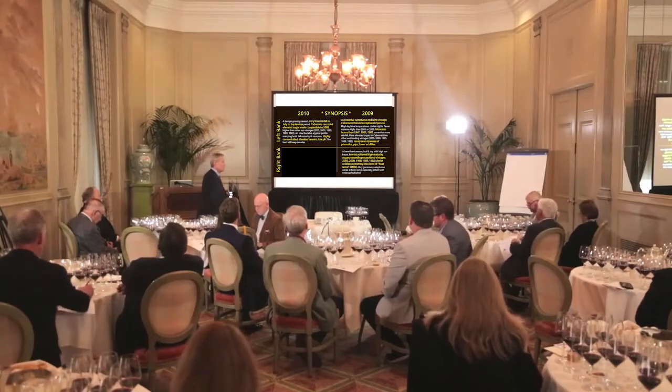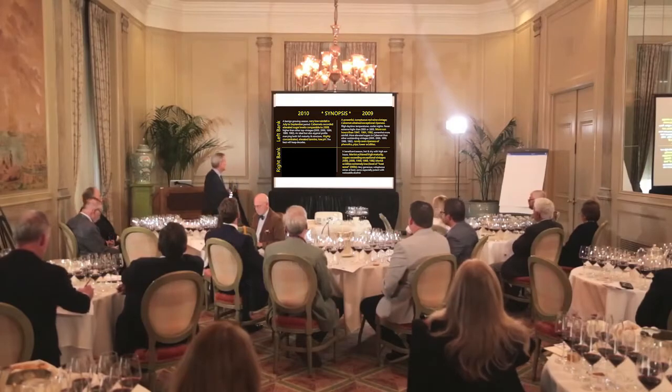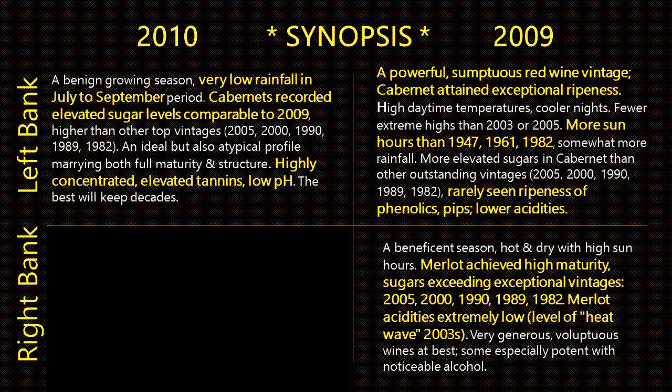Then if we look at 2010, what do we find? Again, like 2009, a beautiful growing season, very low rainfall. Highly concentrated wines on the left bank in 2010, with strong, assertive tannins. I'm curious to see how much of those early tannins remain in the wines — I suspect quite a bit, because 2010 is a long, long keeping year. And low pH — abnormally low pH.